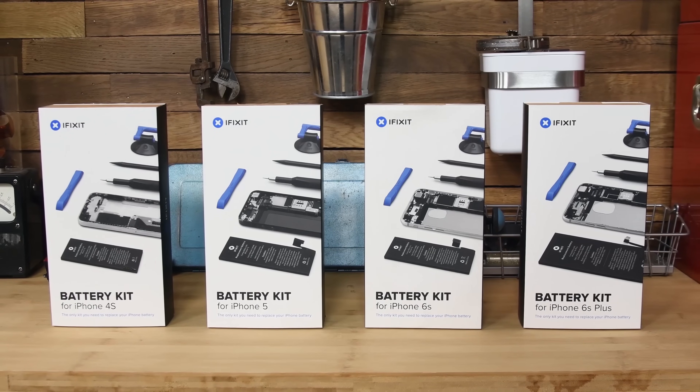So if you're experiencing any of these battery problems, head on over to ifixit.com and pick up an iPhone battery fix kit. It's a super easy repair that you can do yourself in under an hour. I'll see you next time.